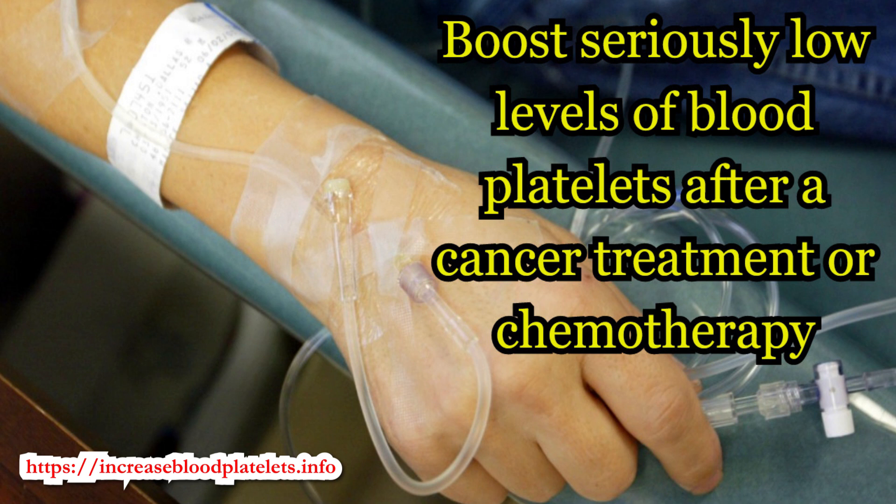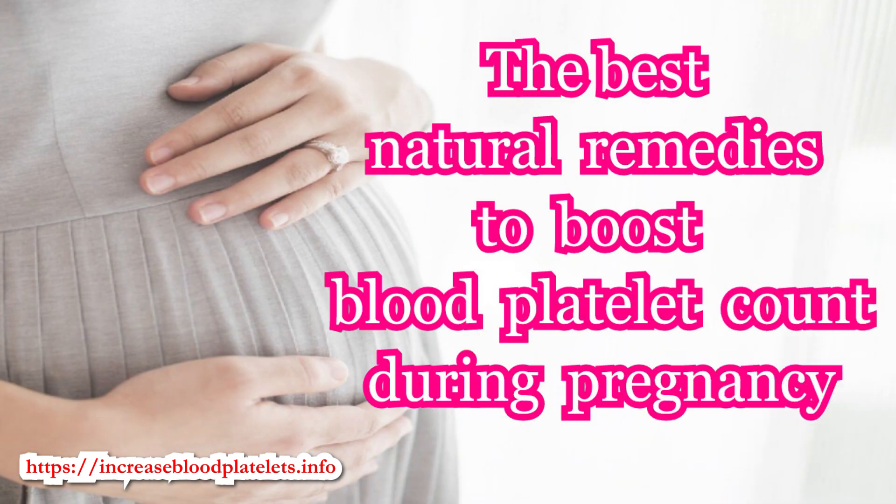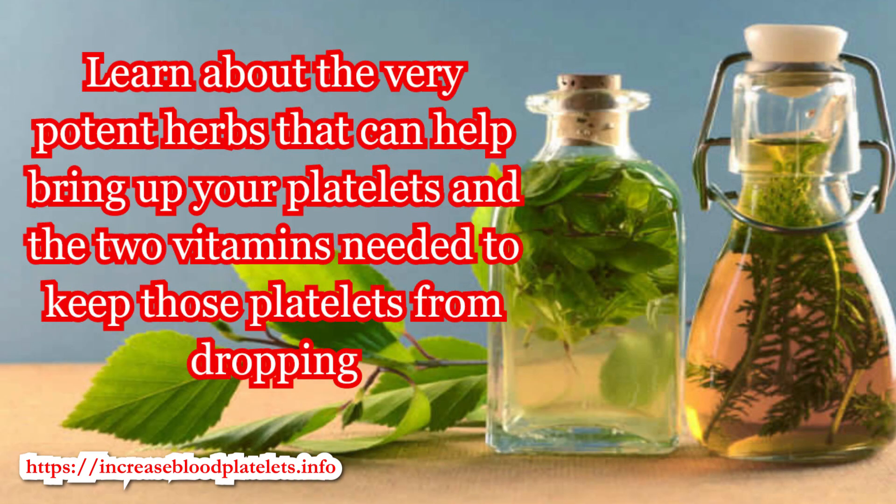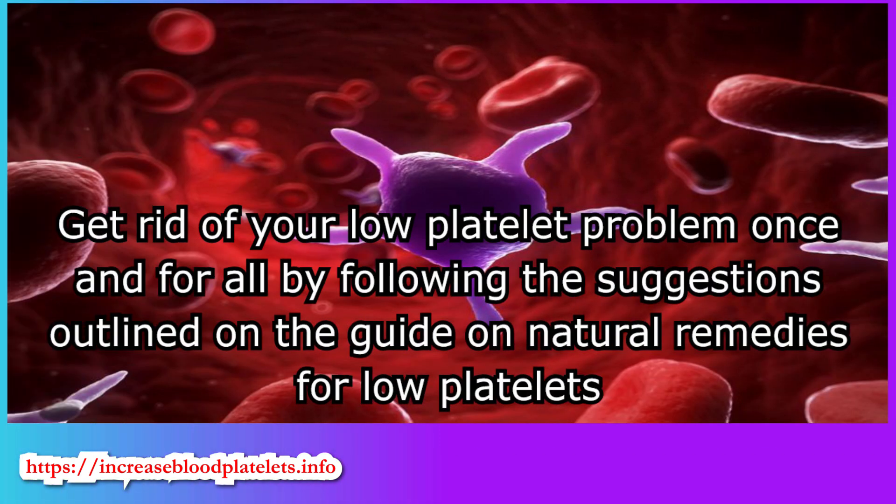Boost seriously low levels of blood platelets after cancer treatment or chemotherapy. Learn the best natural remedies to boost blood platelet count during pregnancy. Discover the very potent herbs that can help bring up your platelets and the two vitamins needed to keep those platelets from dropping.